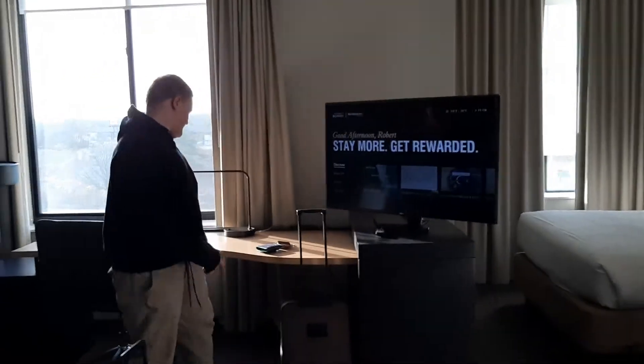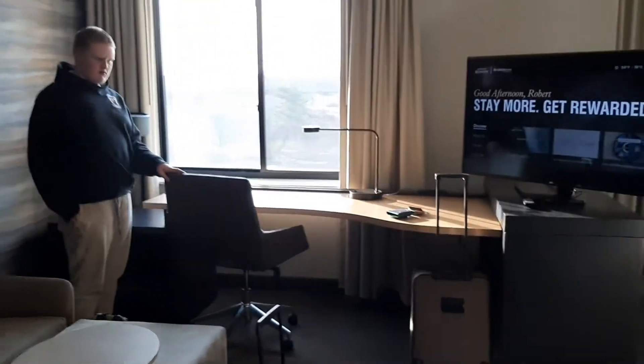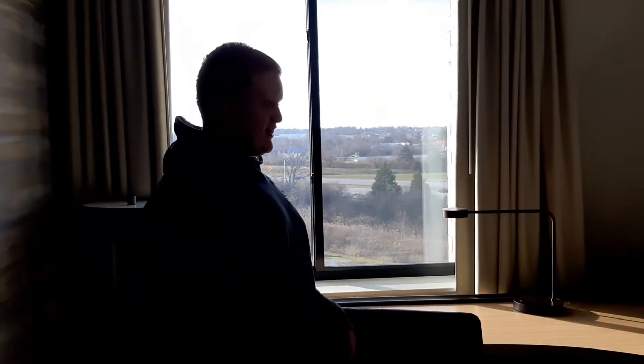Right here is a desk — a full-size wood desk. It comes with a trash can.